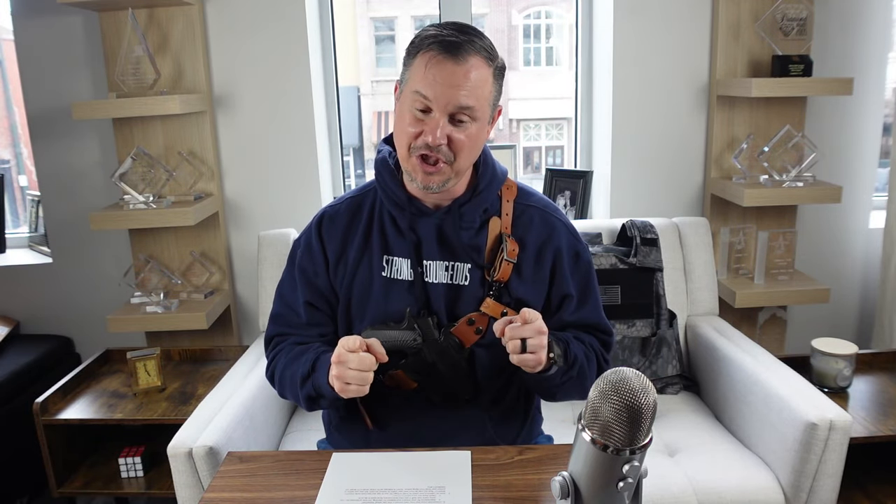They make these by hand in Arizona and they'll run you about $70 MSRP — I think you will love them. They also make a full line of holsters, both inside and outside the waistband, so check them out. Number two on my list: Burris has introduced a really cool red dot optic mount for shotguns.